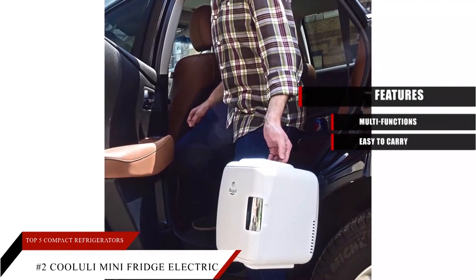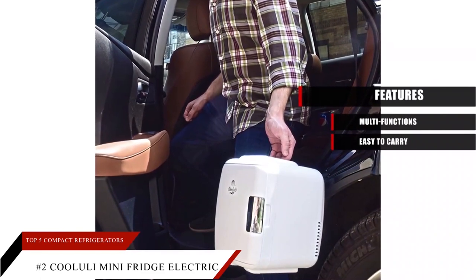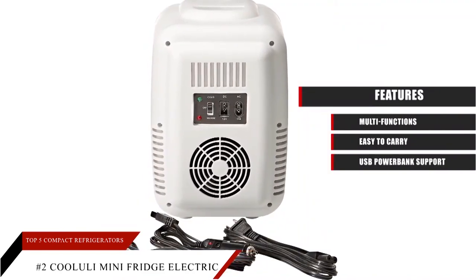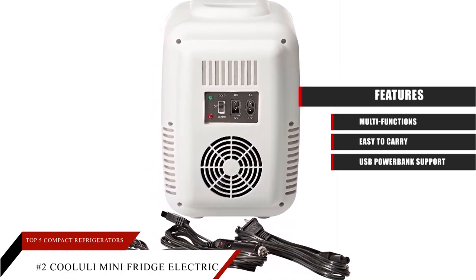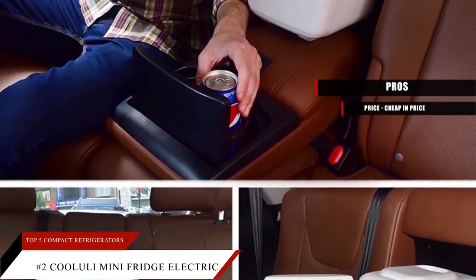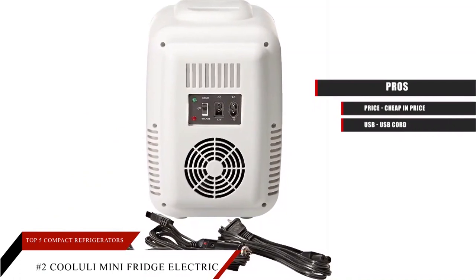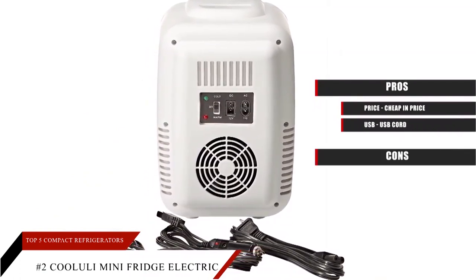Easy to carry: at 4 pounds, this mini fridge is easy to carry with the carry handle. USB Power Bank Support: the Koolooli can be operated with AC and DC power supply, requires 2 amps, and can be used with a power bank. Pros: cheap in price and easy to carry anywhere; a USB cord is included to use it with a power bank. Cons: none.